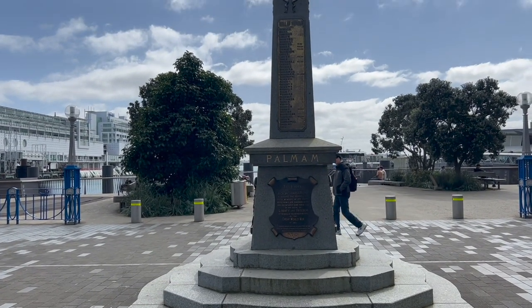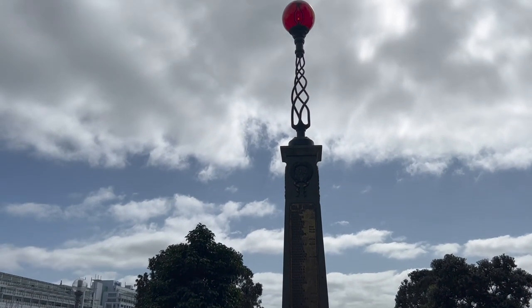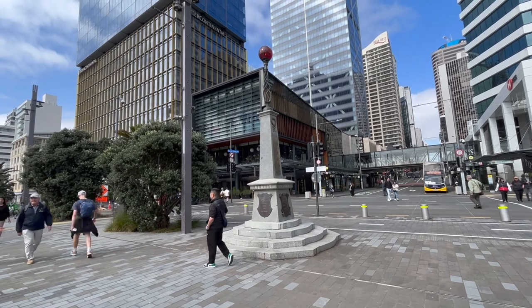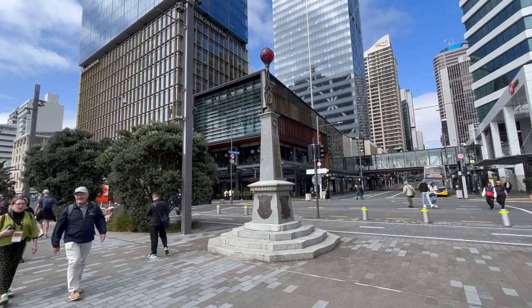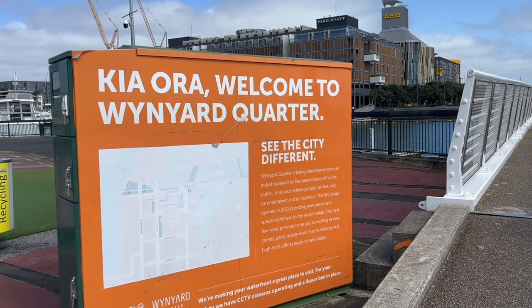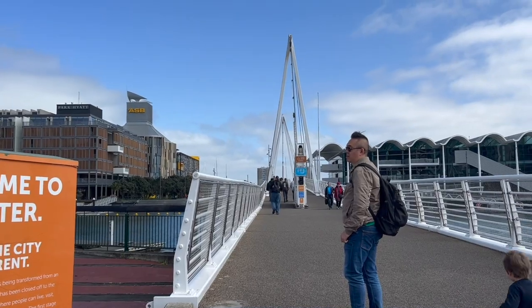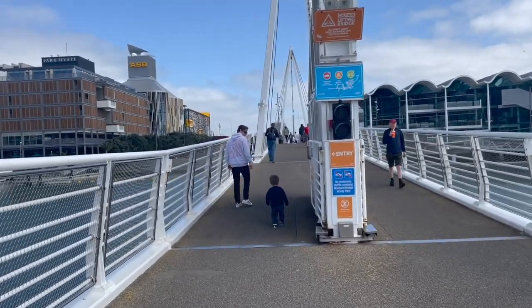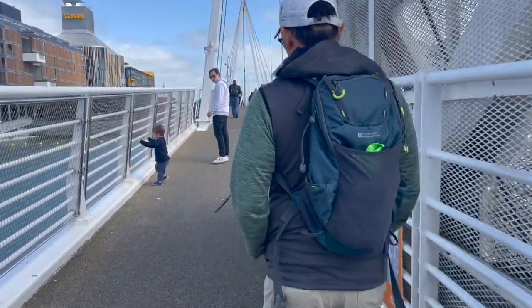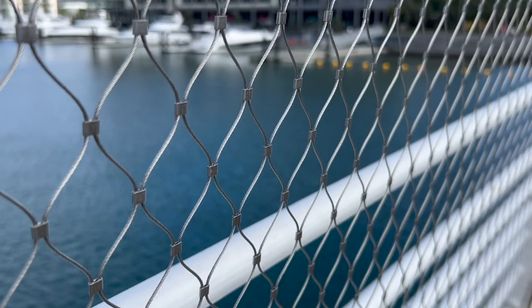This beacon was erected by the Auckland Harbour Board to record the services of those members of staff whose names are engraved above, who voluntarily gave their all in the cause of liberty and freedom at the call of the mother country in the Great World War of 1914.